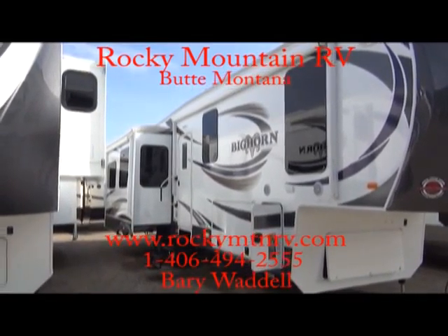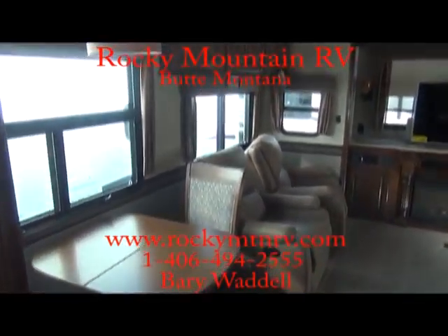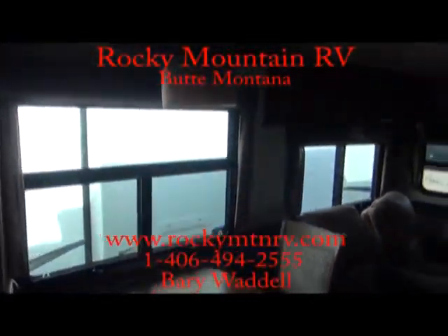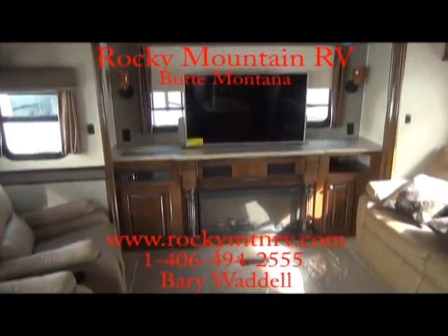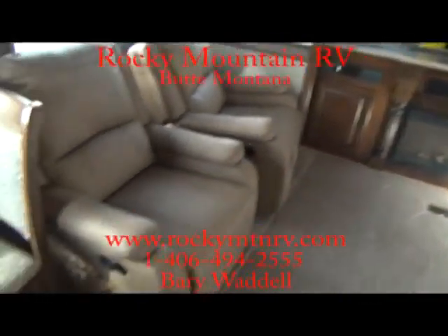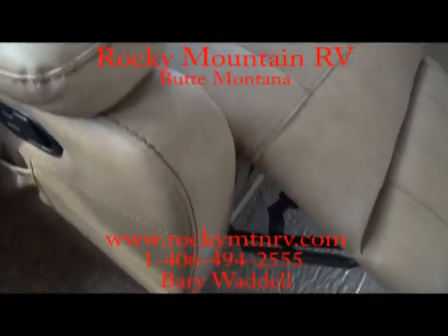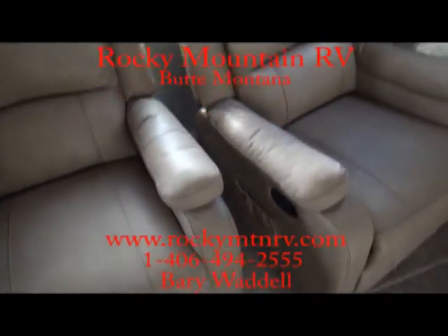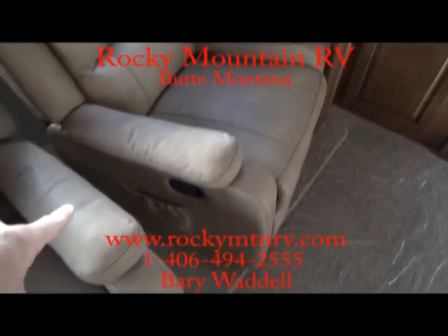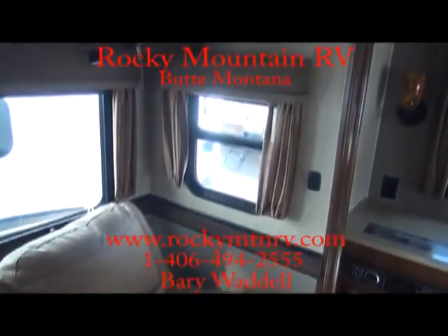Let's check out the inside. Now we are inside the 3010RE. RE, as you may know, stands for rear entertainment, which this has a great rear entertainment area. Electric seats here with a nice reclining mechanism, so you don't have to worry about pulling that parachute cord — very nice mechanism. These also have the vibrating seat in them. MCD roller shades, which is a nice feature as well.